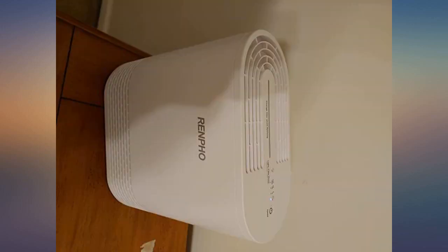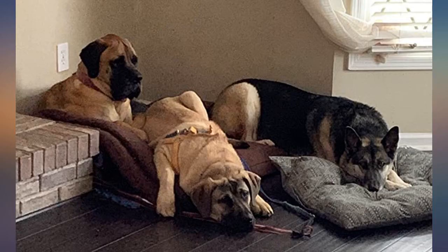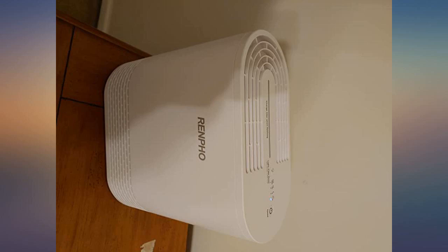I have the purifier set in my bedroom. The sleep mode is very quiet — I can barely hear it. Since I've turned it on, I've started noticing that there's less dust in the air. Fundamentally it's a very basic device: sucks air in, runs it through a filter, pushes it out. In that regard, the purifier works very well.